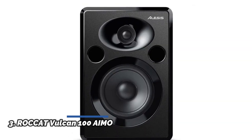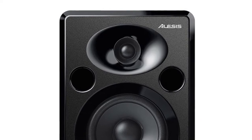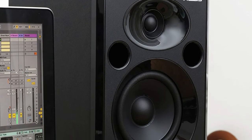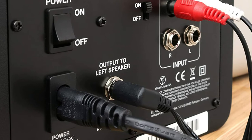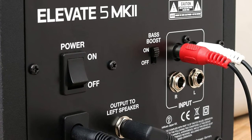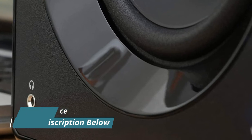Number 3: Alesis Elevate 5 MK2. Separate high and low-frequency drivers with crossover, 40 watts per-channel output power, 80 watts total. High-density wood cabinets suppress unwanted resonances; carefully formed baffle radiuses reduce edge diffraction. A 5-inch low-frequency driver in a ported enclosure delivers rich, tight bass. A 1-inch silk-dome tweeter provides smooth, clear highs. An elliptical tweeter WaveGuide optimizes dispersion and stereo imaging. A dedicated bass boost switch lets you enhance low-end frequencies.